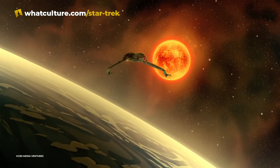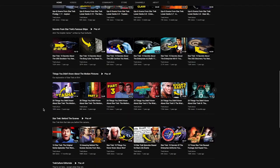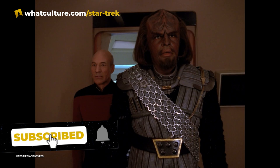Hello and welcome back to this latest video. We are going to be going through one of the most famous ships in all of Star Trek history. Please don't forget to like, share and subscribe. We are so close to 250,000 subscribers. You are amazing and awesome and we massively appreciate your support. Thank you so much everyone.